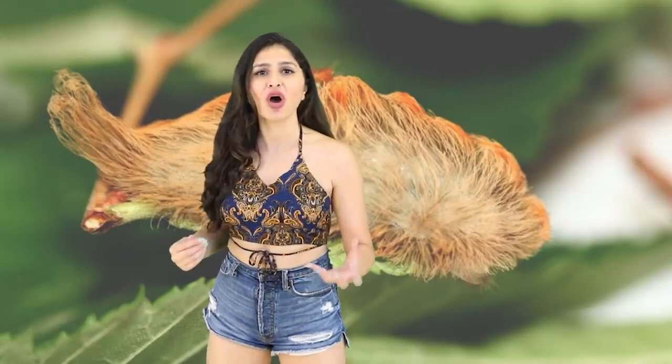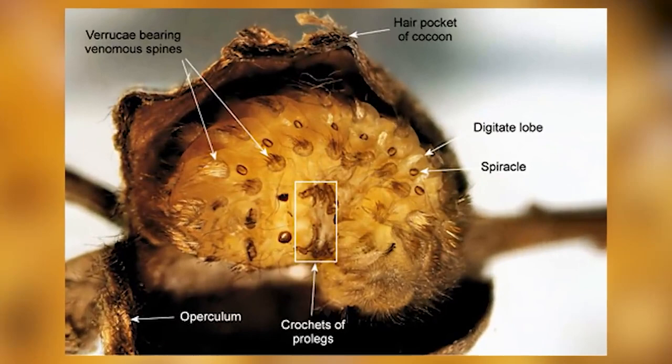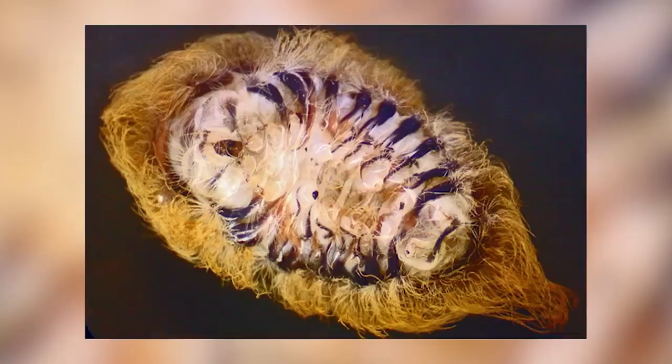They come in multiple colors and are mostly found in the eastern states of the US. When they're young their fur is a bit more curly so I guess they're cuter, and when they get older their black furry feet come out and they kind of look like bumblebee knockoffs.